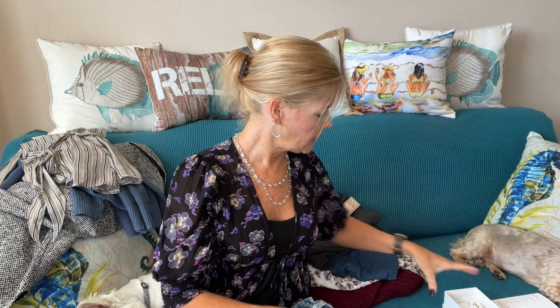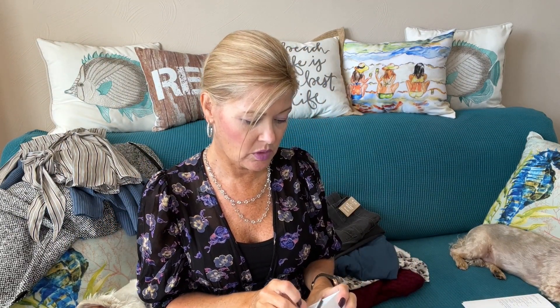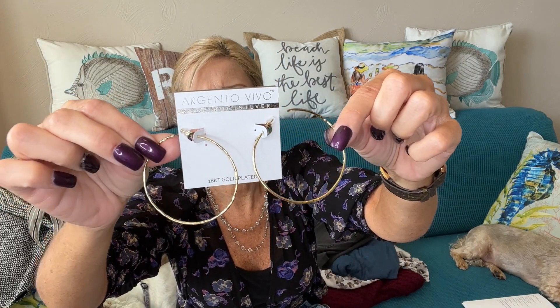I have a pair of earrings by Argento Vivo — these are a hoop style. Aren't those cute?